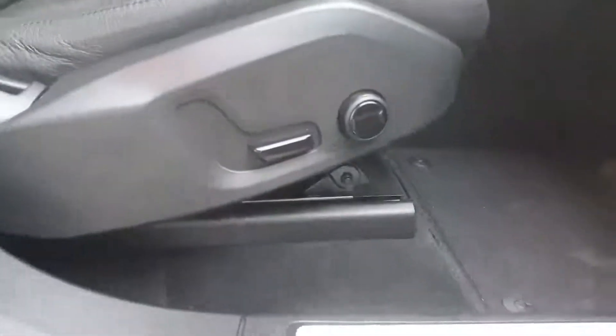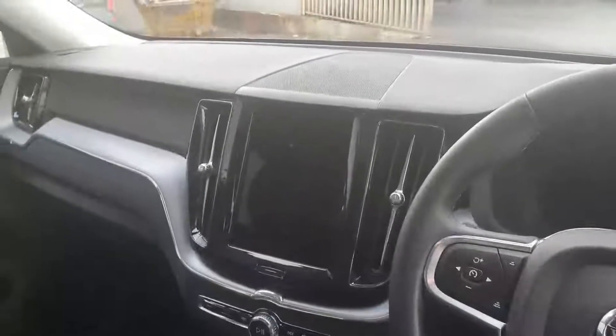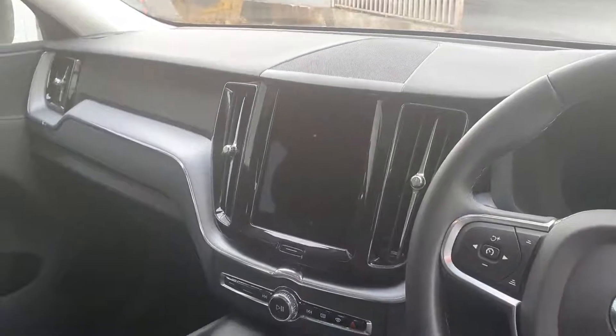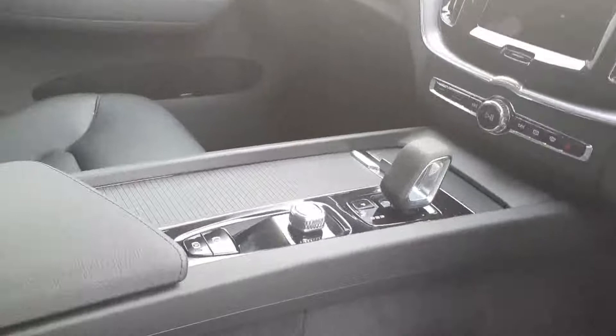We have electric seats with lumbar adjustment and a multifunction steering wheel. The upgraded Volvo infotainment system now features Google Maps as the sat nav. We also have an automatic gearbox and stop/start functionality.